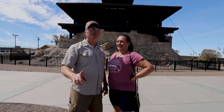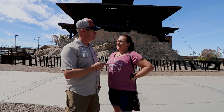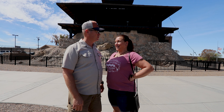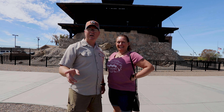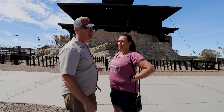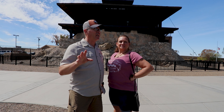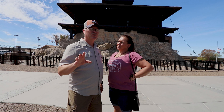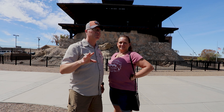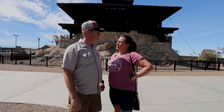Welcome to the Yuma Territorial Prison which was built in 1876 and housed prisoners until 1909. This building has been used for a lot of stuff. In the background behind us is actually the old guard tower. Really neat facility from what I've read so far. Looking forward to going through this place and seeing all the things there are to see and learning about the history too.